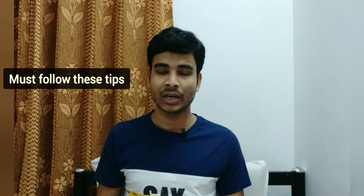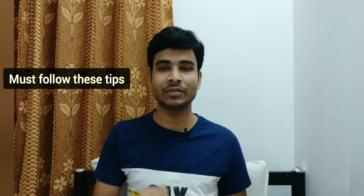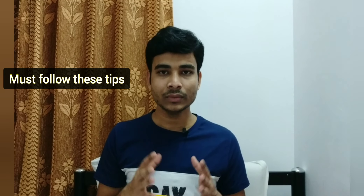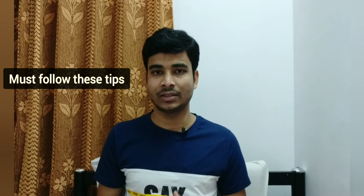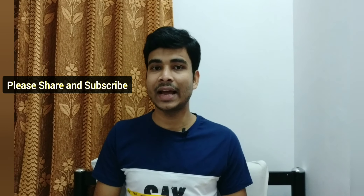I have some important tips. Prefer the chapters I mentioned and practice the basics. Practice previous year questions — join the Telegram group linked in the description and I will send all the questions there. That's all for today's video. If you got any information from this video, please hit the like button and share this video with your friends so it can help them too. Thank you for watching. See you in the next video.